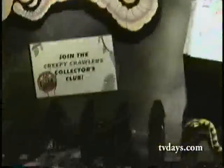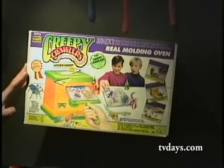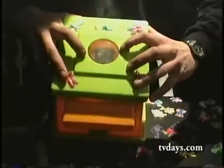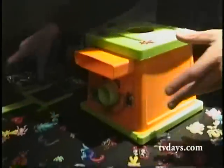Creepy Crawlers — what's ucky, yucky, icky, squirmy, wormy, and totally gross? It's Creepy Crawlers, and we are back again this year with an even scarier swarm of rubbery replicas. This toy-of-the-year winner workshop comes complete with everything you need to make over 100 jiggly, wiggly insects. Completely safe, with a viewing window and safety temperature gauge that opens and closes the oven chamber automatically. Just fill the molds with goop.